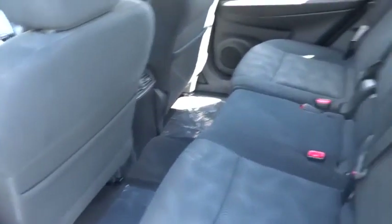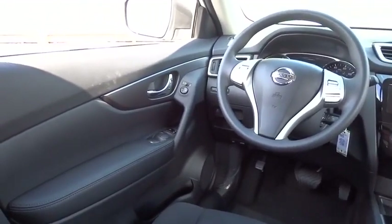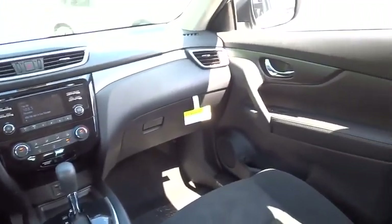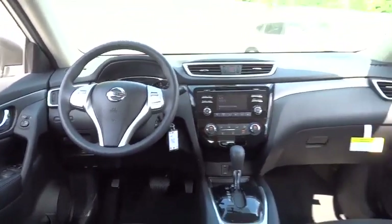Here are some of this vehicle's great options: steering wheel audio control, traction control, stability control, anti-lock braking system, all-wheel drive, air conditioning, adjustable steering wheel, driver airbag, power steering, cruise control, four-wheel disc brakes.